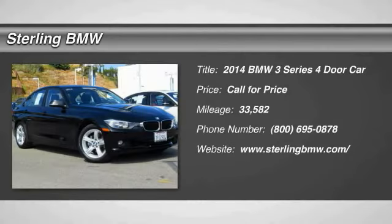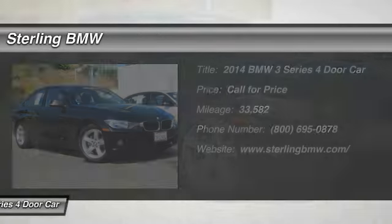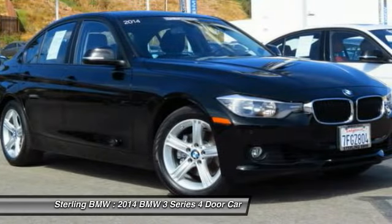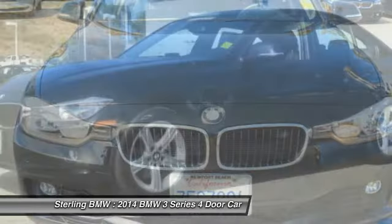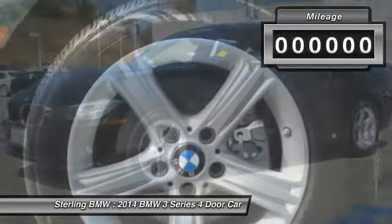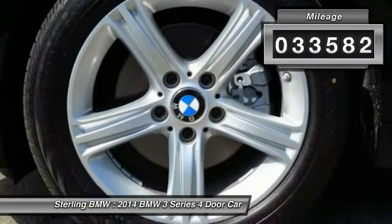Stop by and take a look at the 2014 3 Series — proof that all good things come in threes. The BMW 3 Series has a well-deserved reputation for packing outstanding driving dynamics and excellent quality. This vehicle has less than 35,000 miles.